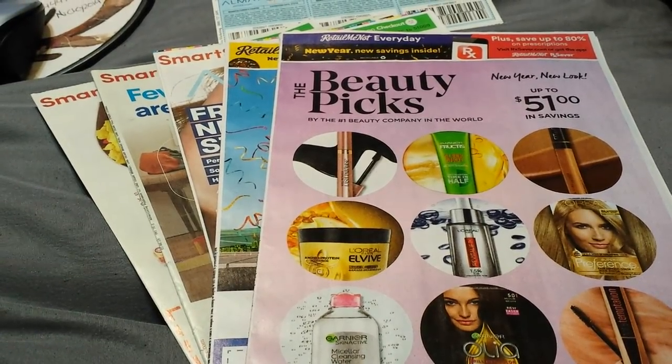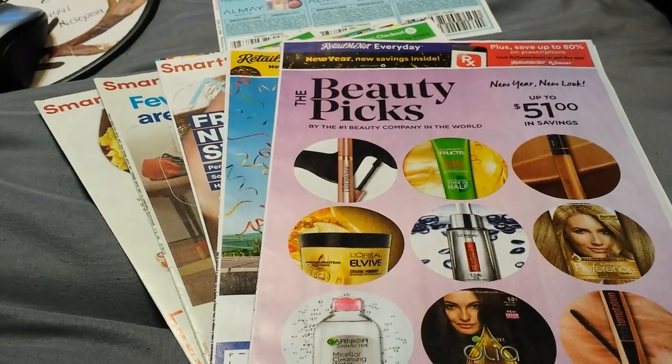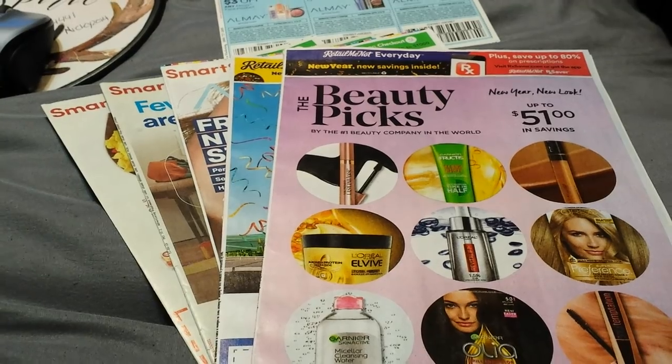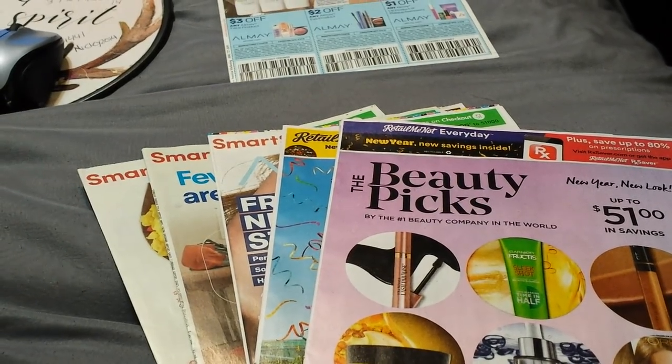Happy 2019! Here is our first coupon insert preview for 2019. This is for Sunday, January 6th. We are scheduled to get 5 inserts: 3 SmartSource and 2 RetailMeNot.